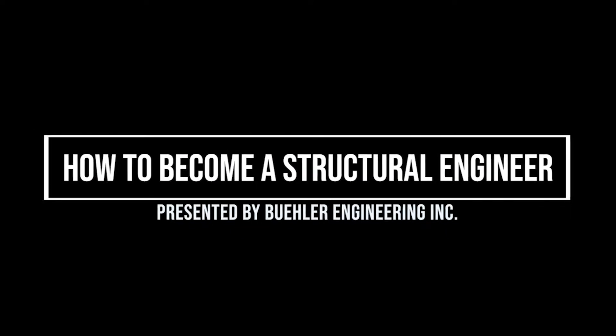Hi, my name is Lauren. My name is Jarrett. I'm Nick Herskadoff. I'm an SE with Buehler Engineering.